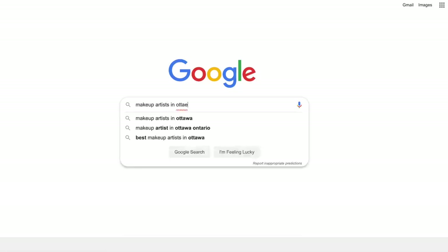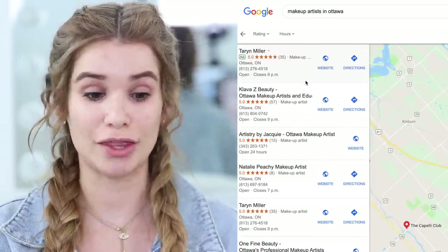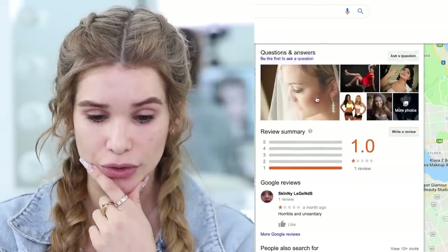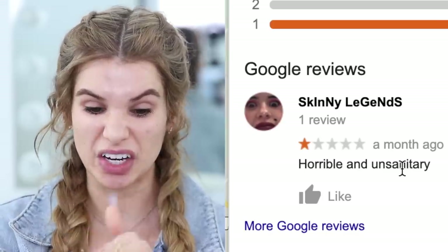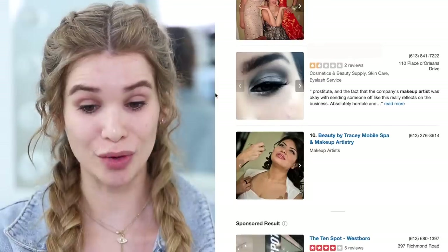Click more businesses. We got a bunch of five-star reviews and I want to look for the worst reviewed makeup artist first. It looks like she only has one star - let's click that and see what the review is. 'Horrible and unsanitary' - one star. We don't like horrible and unsanitary when it comes to makeup, so definitely keeping that as an option. I'm not finding too many low-rated artists on Google reviews, so let's go to Yelp.